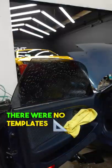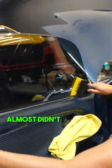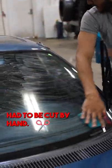Once that's off, we started the application process. There were no templates made for this specific car, because it's older and computers almost didn't exist back then. So everything had to be cut by hand.